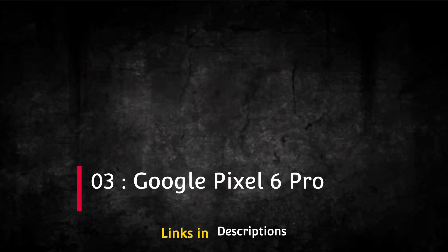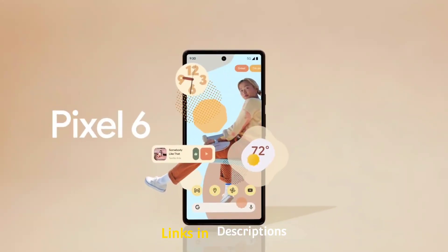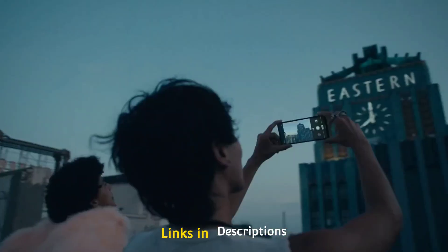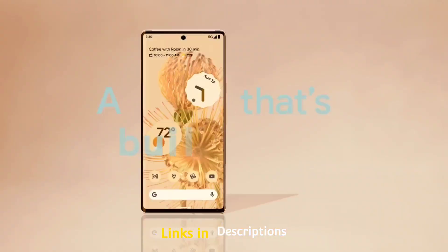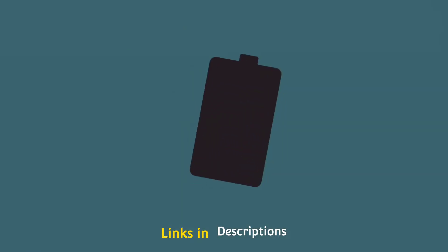Google Pixel 6 Pro. The Google Pixel 6 Pro has a lot of cool features. The new design is cool, the 120Hz OLED screen is great, and the phone has one of the fastest chips on the market. The Pixel series is known for its cameras and camera software, and the Pixel 6 Pro delivers handsomely.